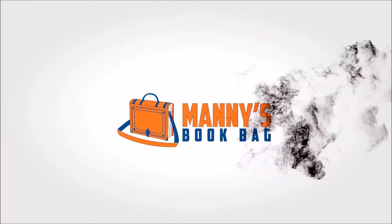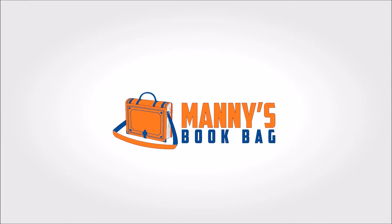Does FBA scan have you triggered? Hey everybody, it's Manny from Manny's Book Bag, and today we're going to talk about FBA scan, and specifically, trigger settings in FBA scan.